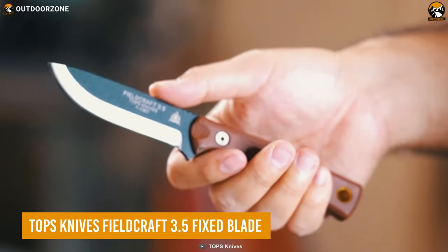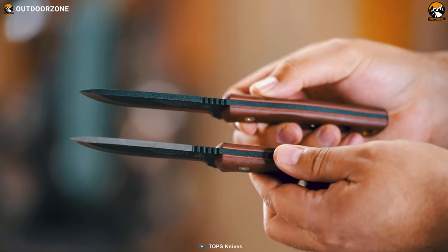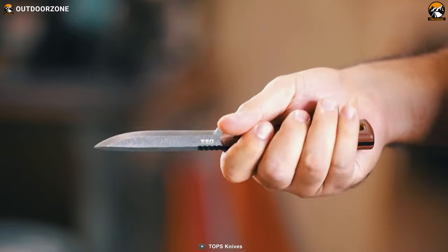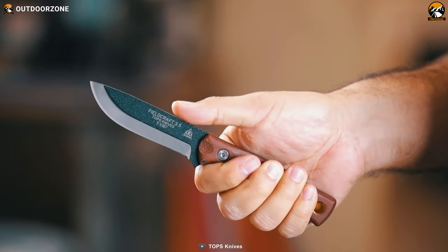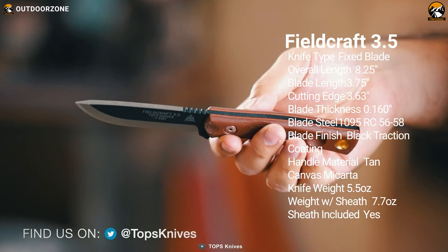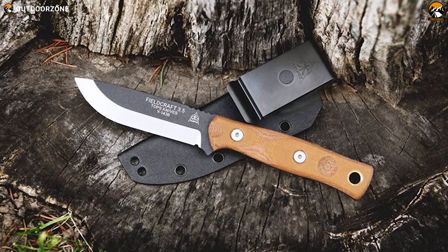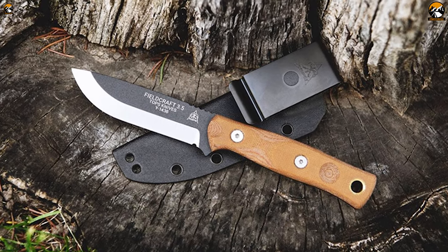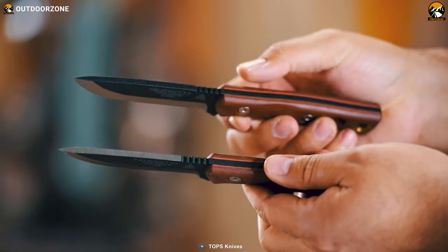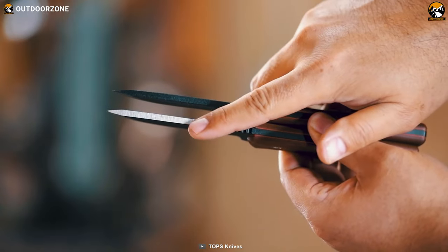Size can't be used to determine quality — meet the Tops Knives Fieldcraft 3.5. This small hard-use knife is a handy tool for outdoor adventures, excelling in everything from bushcraft to camp knife to an EDC knife. It's forged with a black traction coating on 1095 high-carbon steel, and its small, slim structure allows precise control and pressure.